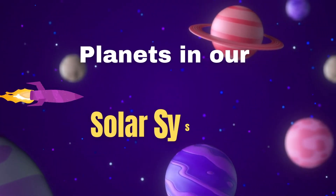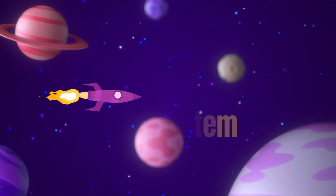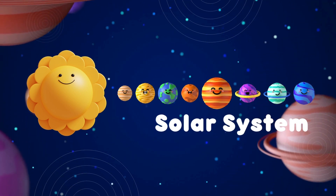Hello kids! Today we're going to learn about the planets in our solar system. Do you know how many planets are there in our solar system? There are eight planets in our solar system.